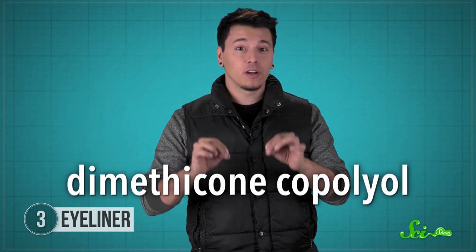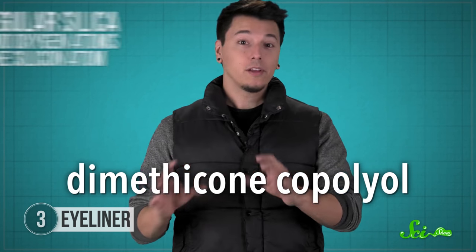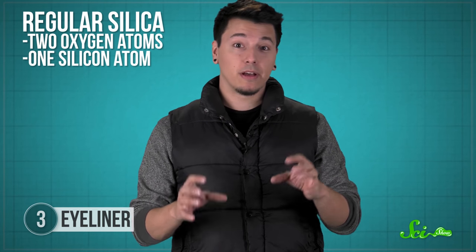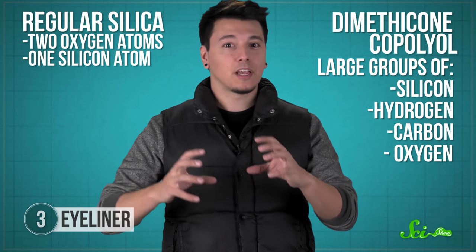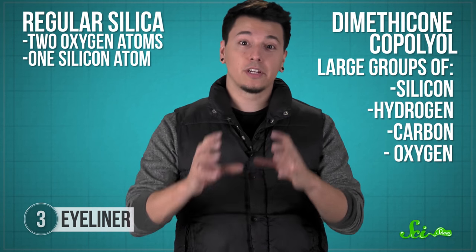If you pick up a waterproof eyeliner, it'll contain a silica derivative called dimethicone copolyol. Regular silica is two oxygen atoms bound to a silicon atom. But dimethicone copolyol is more complex, made from large groups of silicon, hydrogen, carbon, and oxygen. The complicated structure makes it much better at repelling water than normal silica. This chemical is also common in shampoos and conditioners, where it keeps your hair nice and shiny.